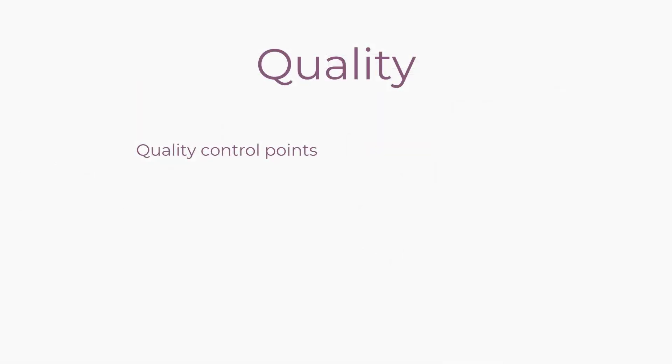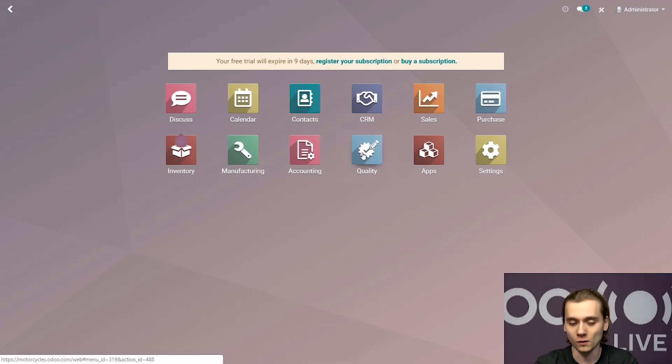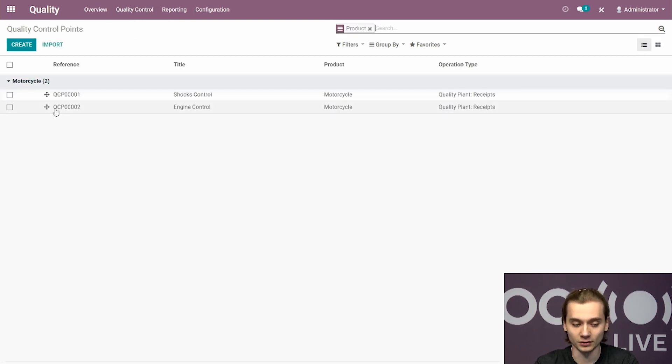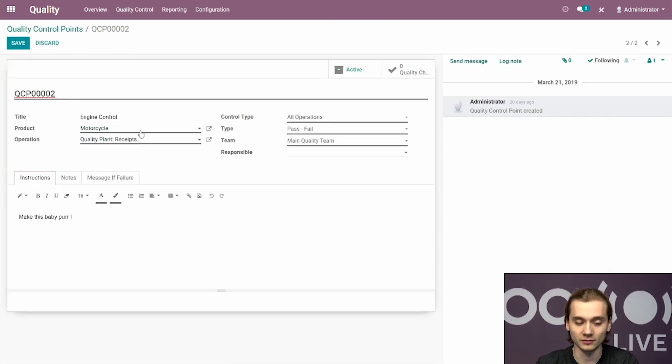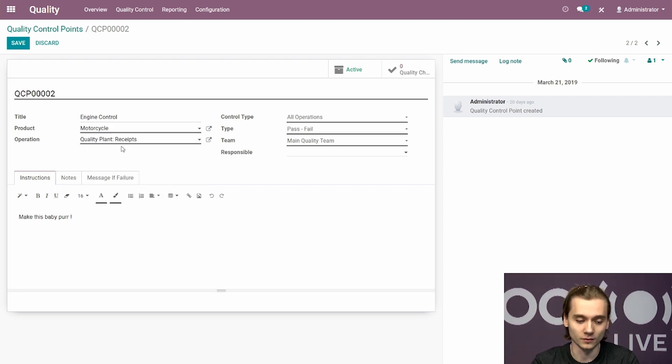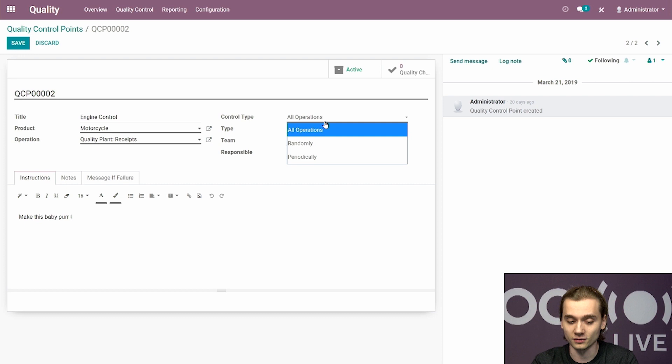Last but not least, we need to control motorcycles reaching the second plant, the quality plant. We go to quality, then quality control and control points. There are two control points set up. For each control point, you specify which product will be controlled — in this case the motorcycle — and in which operations it will be controlled, in this case the quality plant receipt. There are also options for how often the control happens and which type of control it is.